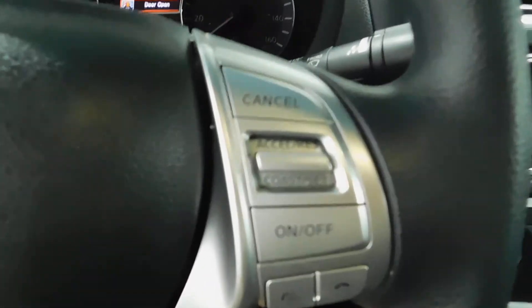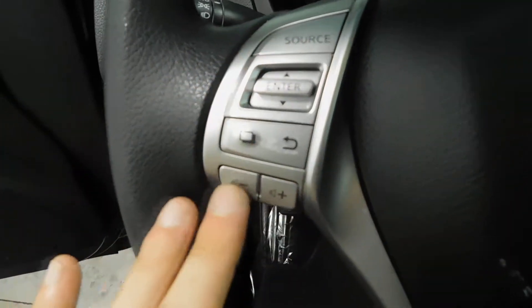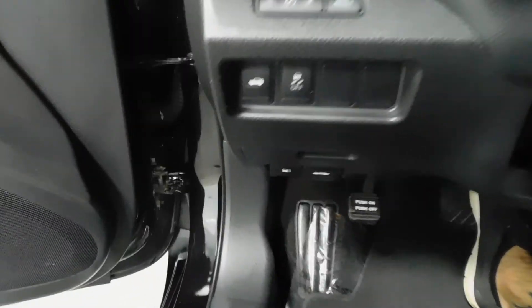Plenty of room in there. Steering wheel mounted controls on the right for cruise control, voice command, and Bluetooth. On the left you've got volume and source control, and you can also navigate the screen right from the steering wheel.